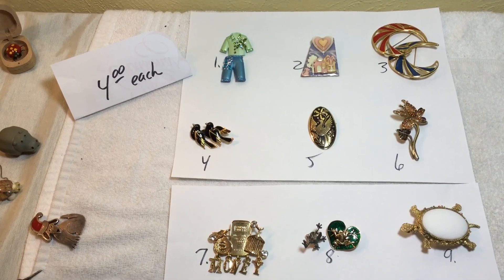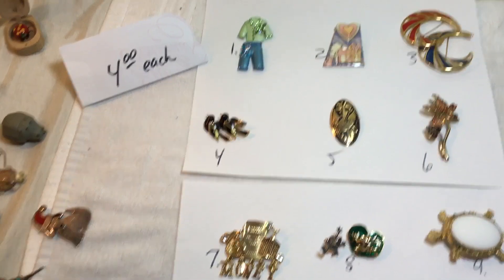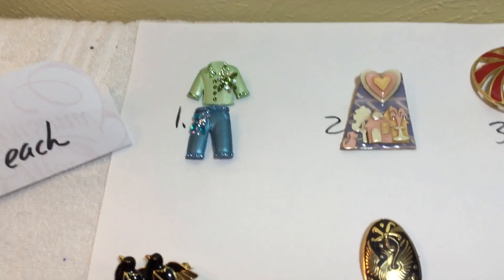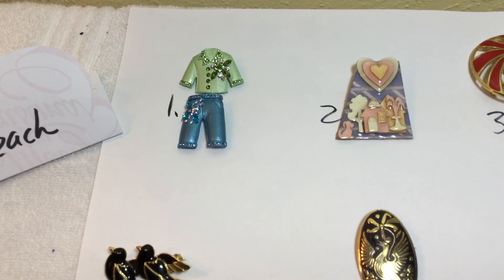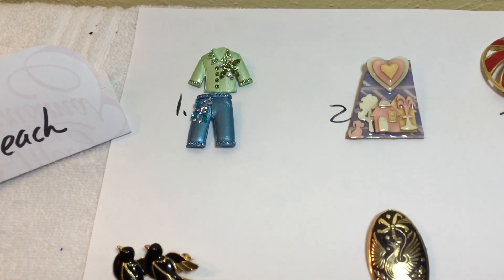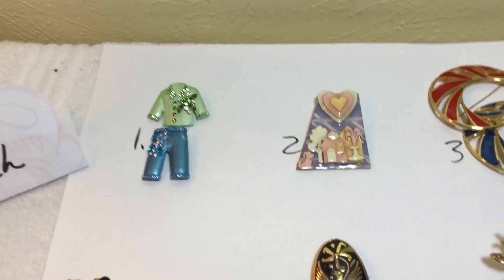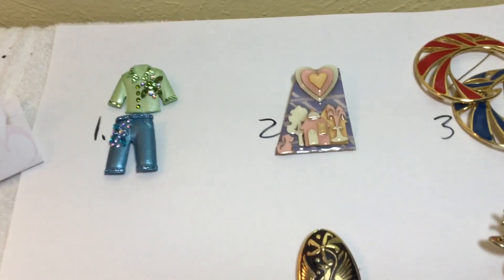Welcome to the video, the last one for the night. Four dollars each. Everything works on them and that's a cute little set — they come as two different pins, the shirt and the pants. That's the Lucinda.